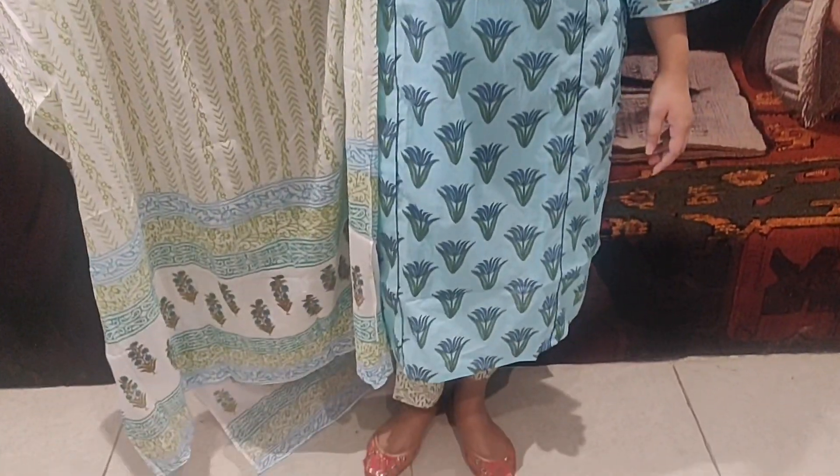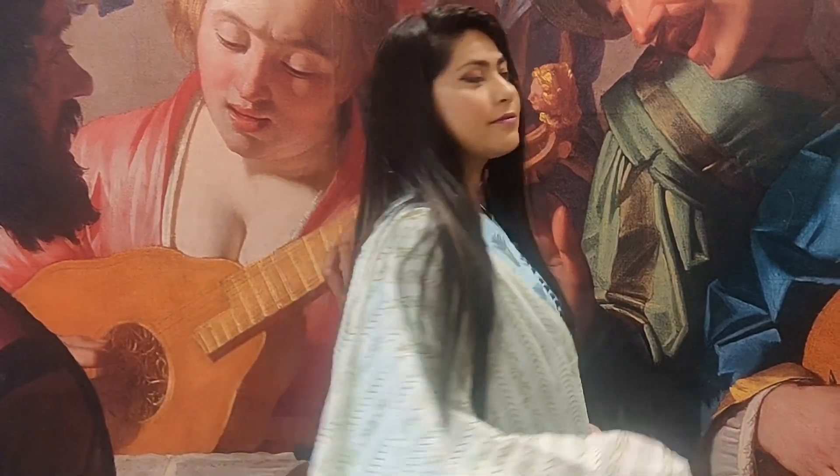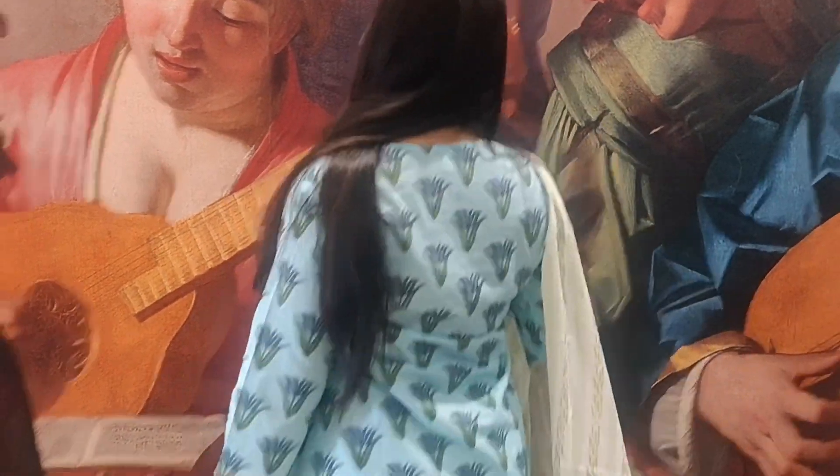The quality is definitely very good. The palazzo pant is also green color, and overall they have combined green, blue, and white very well. You can style it with jewelry and it will look very good.